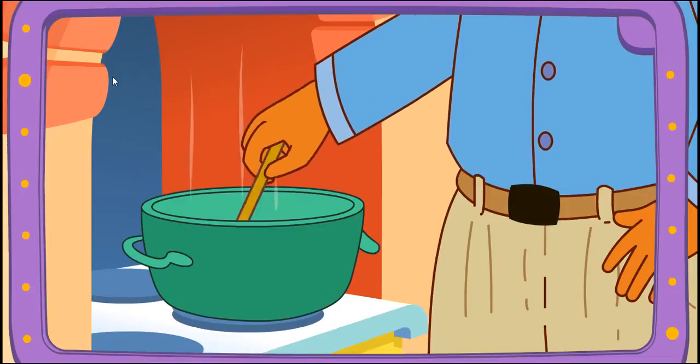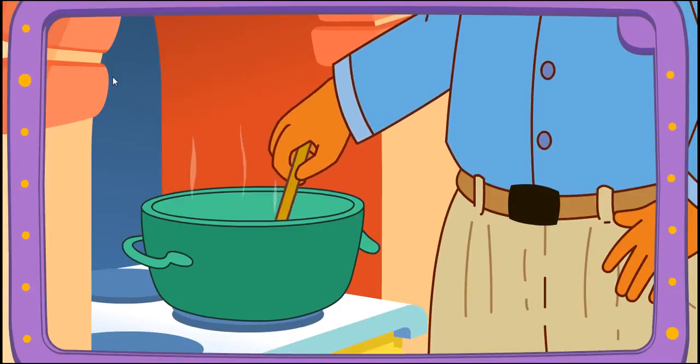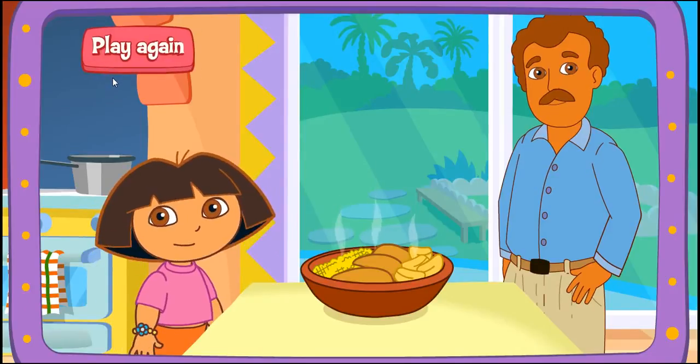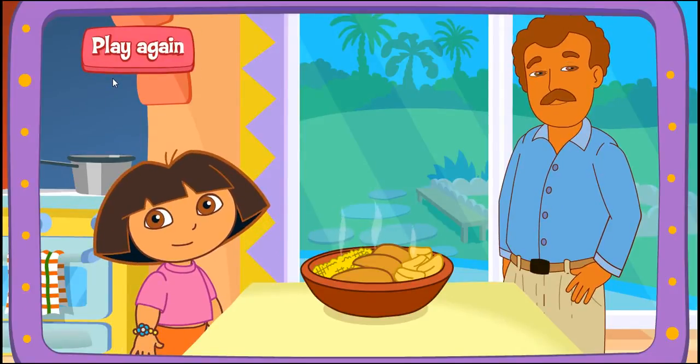Yay! Papi's cooking it on the stove! Delicioso! Excelente! Play again!